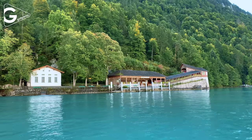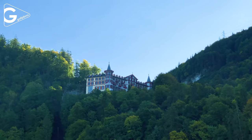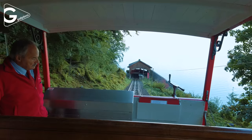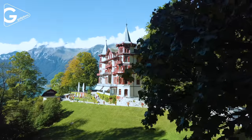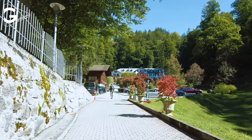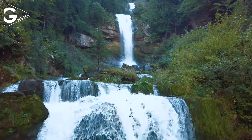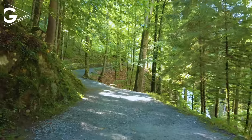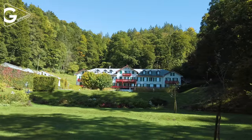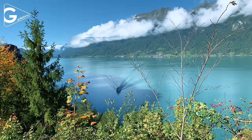Giessbach is another top destination on Lake Brienz. It's possible to climb to the top with a funicular in six or seven minutes from the dock. There is a big hotel with an amazing lake view. They also serve delicious food at the restaurants during the day. The Giessbach waterfall has a spectacular view. You can do a nature walk to climb to the top and take shots inside the cave which is behind the waterfall.